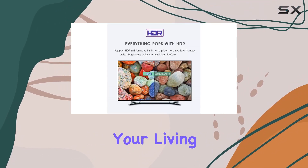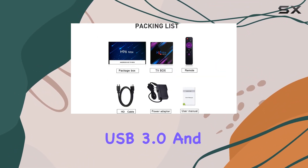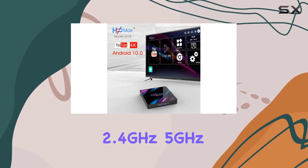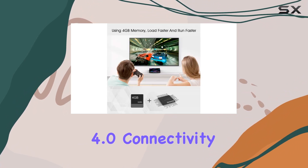Transform your living room into a family theater with the H96 Max's support for mouse and keyboard via USB 3.0 and 2.0. Enjoy seamless internet browsing with dual Wi-Fi — 2.4GHz and 5GHz — and Bluetooth 4.0 connectivity.